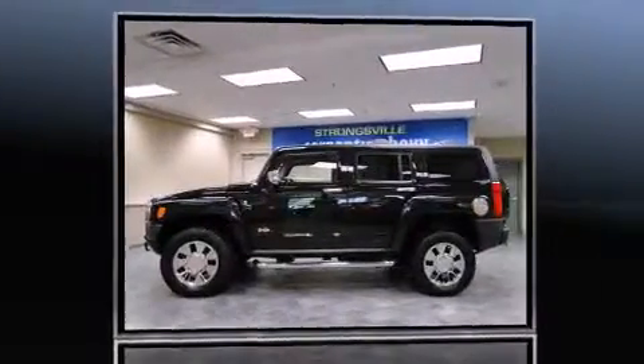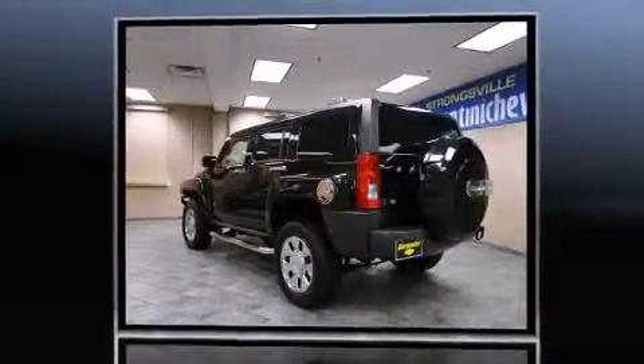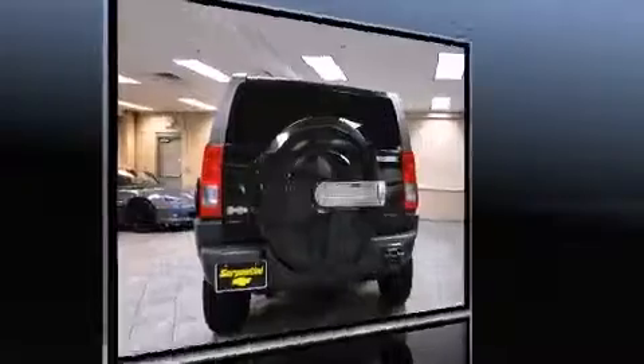Introducing the 2008 Hummer H3 SUV. With just over 20,000 miles on the odometer, this four-door sport utility vehicle prioritizes comfort, safety, and convenience.